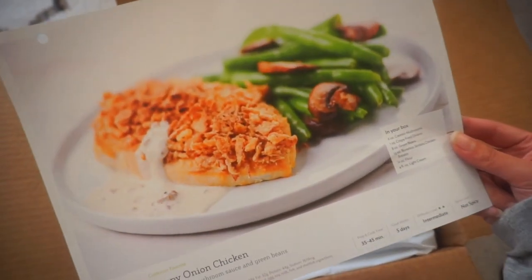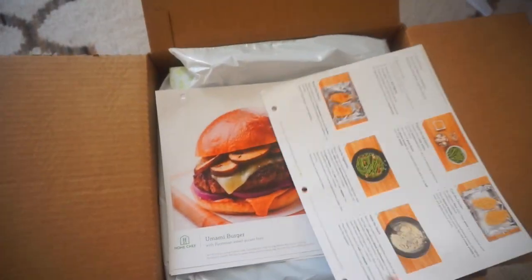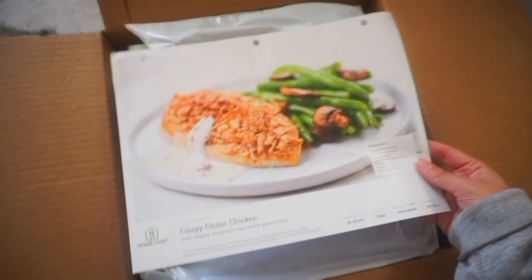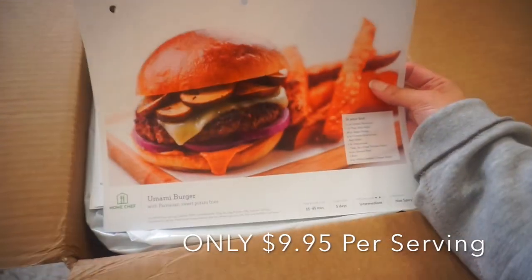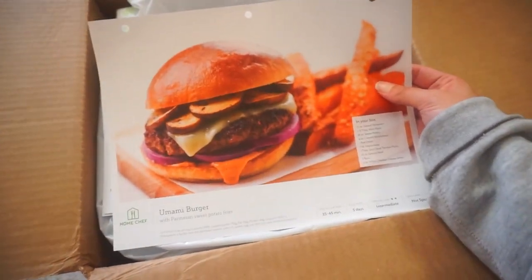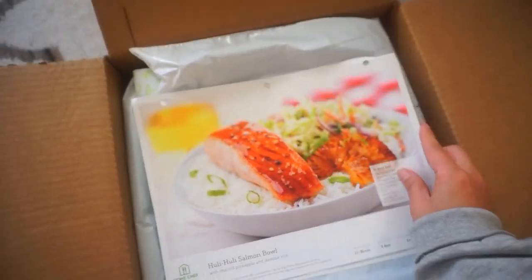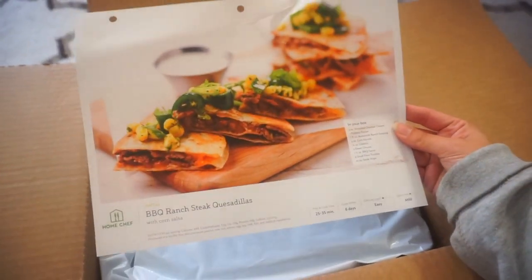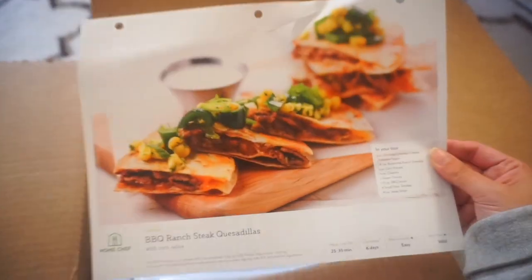Look how delicious that looks! On the back it has the recipe showing you how to make everything step by step. There are three little holes so you can put it in a folder and store it away to keep the recipe forever. The second one is the umami burger — I love sweet potato fries, and this one has parmesan sweet potato fries. The third item, which is the one I'll be making tonight, is the huli huli salmon bowl with jasmine rice.